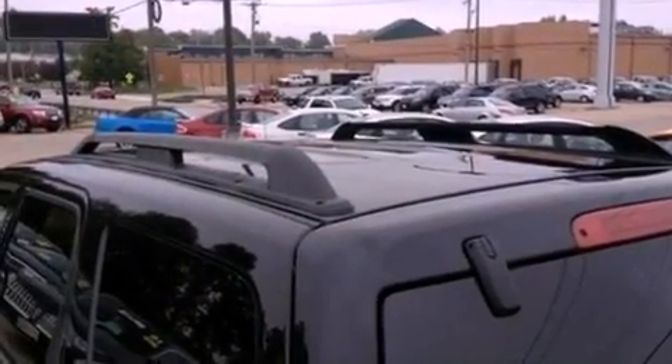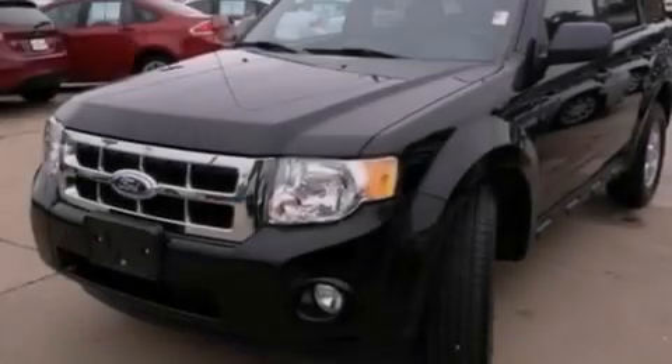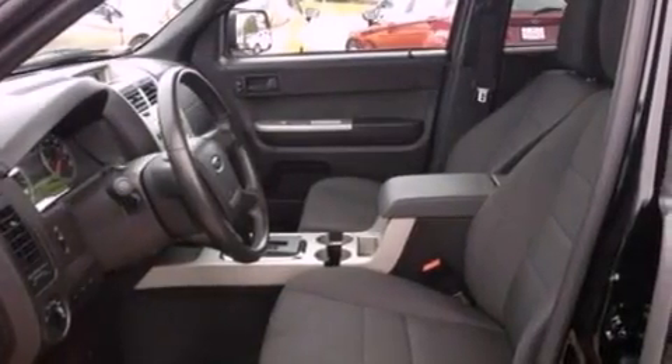A multi-function display, air conditioning, cruise control, a leather-wrapped steering wheel, a four-wheel independent suspension, a passenger side vanity mirror, front fog lights, dusk-sensing headlights, a split folding rear seat, and this vehicle has less than 27,000 miles.